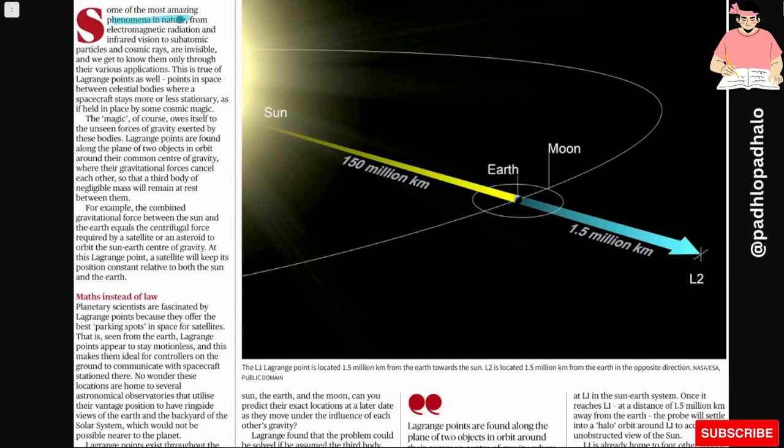Some of the most amazing phenomena in nature — from electromagnetic radiation and infrared vision to sub-atomic particles and cosmic rays — are invisible. Something invisible is invisible, but it is an amazing phenomenon, and we get to know about these things only through their various applications. This is true of Lagrange points as well.